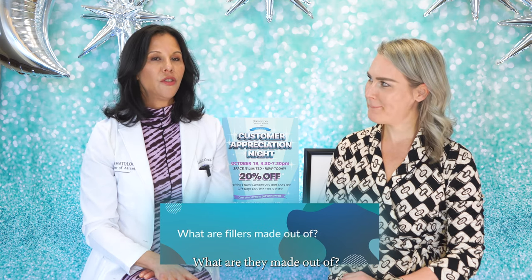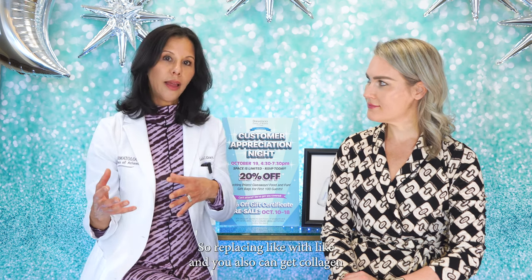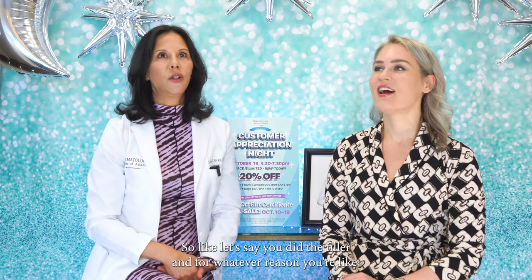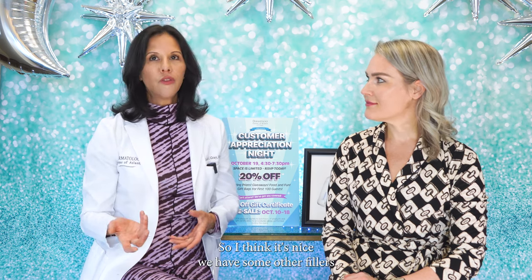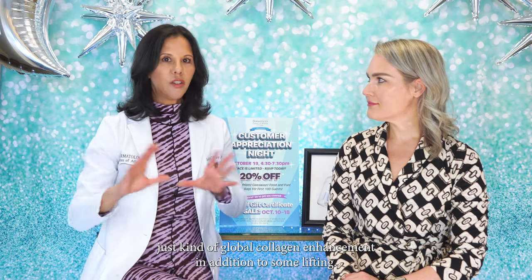What are fillers made out of? Most of the fillers we use are made from hyaluronic acid. I like that product because it's naturally in our skin — we lose it as we age, so you're replacing like with like. You also get collagen building with repeated treatments. And you can take it out — if you don't like it, there's an enzyme also naturally found in our body called hyaluronidase that can dissolve the filler. We also use Sculptra, which is made from poly-L lactic acid — a longer-lasting filler that's a really great collagen builder, typically used in more mature patients needing global collagen enhancement.